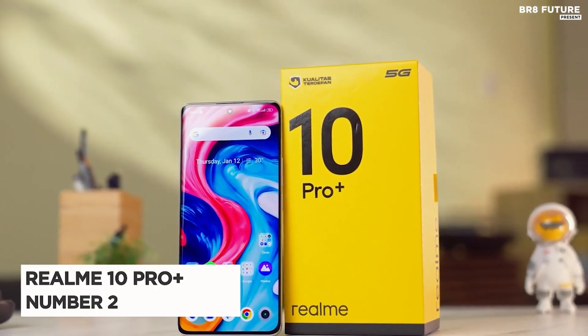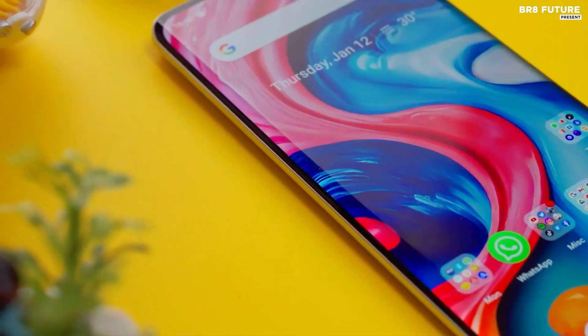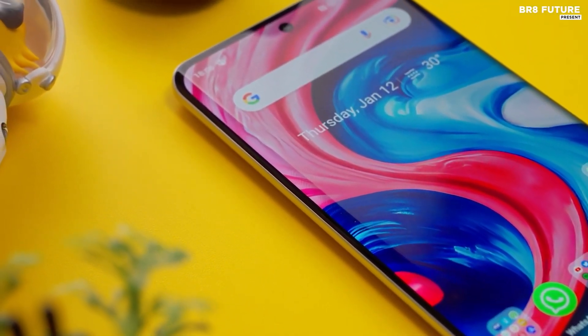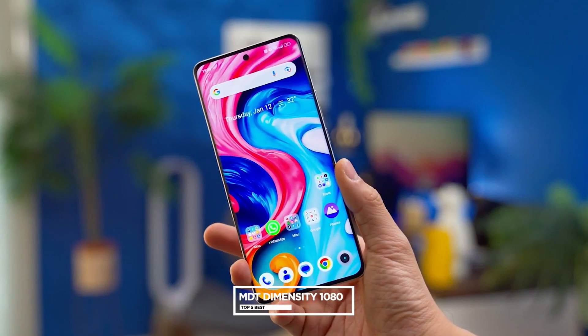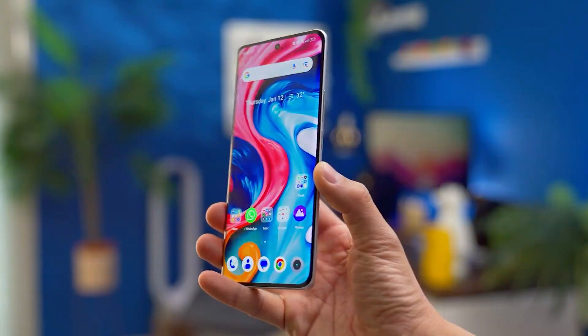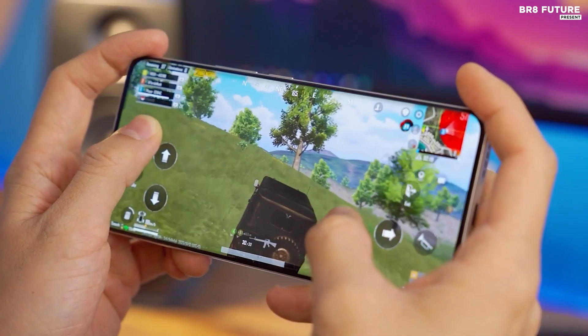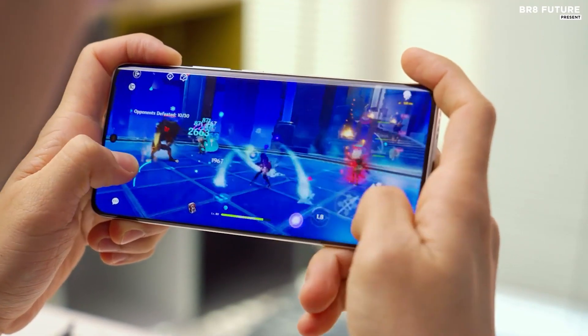Number 2: Realme 10 Pro Plus. This is the Realme 10 Pro Plus — it's the perfect device for both work and play. The phone is powered by a MediaTek Dimensity 1080, making it one of the fastest on the market. Plus, it also has 12GB of RAM and 256GB of internal storage, so you can store all your media and apps with no problem.